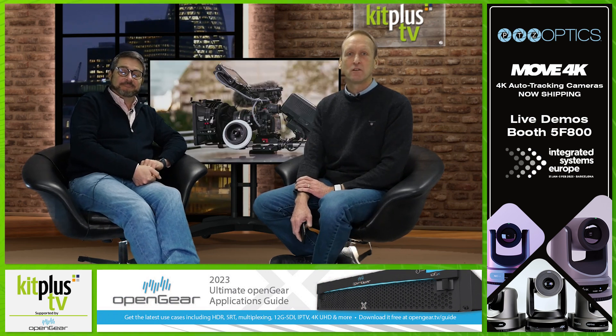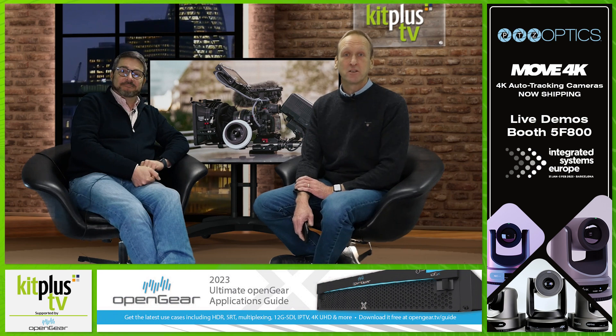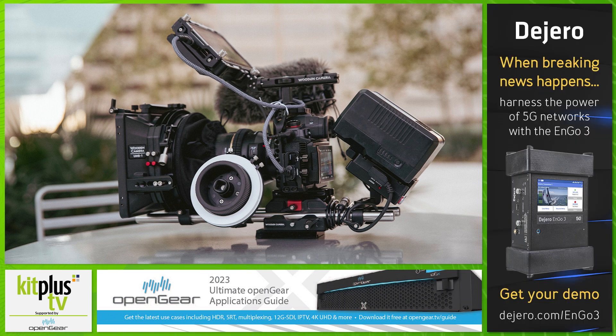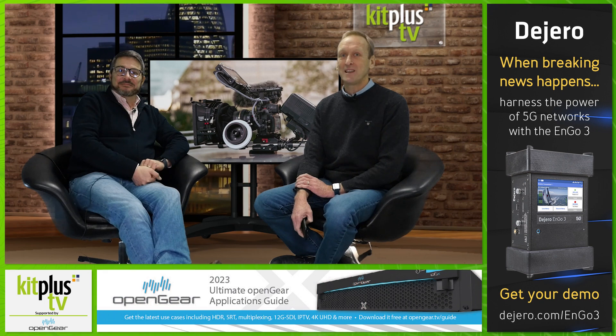Wooden Camera has announced a new collection of custom kits for Panasonic's GH6. These customised GH6 kits are designed to give users the most solid yet flexible cage setups for their camera system, with the GH6 wraparound cage including standard features like a removable hot shoe clamp, focal plane marking, detachable cable clamp bracket, and various mounting points compatible with all industry standard locating pins.